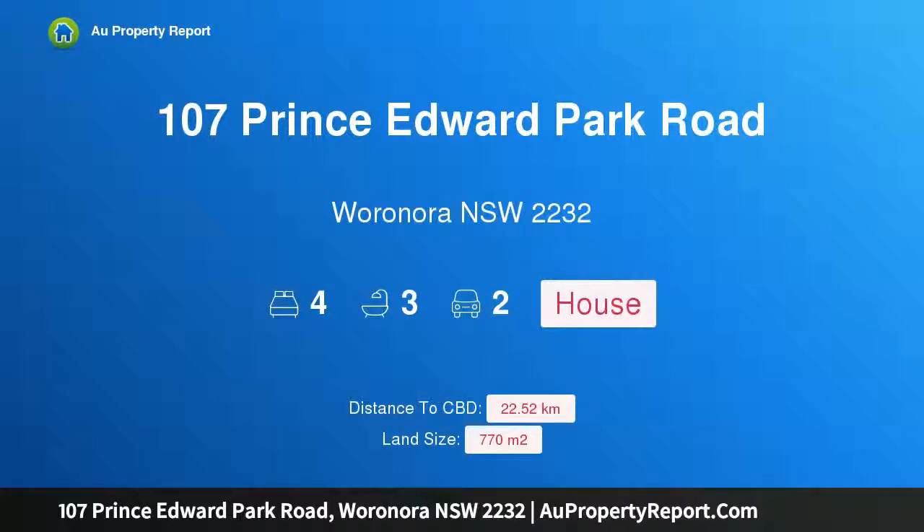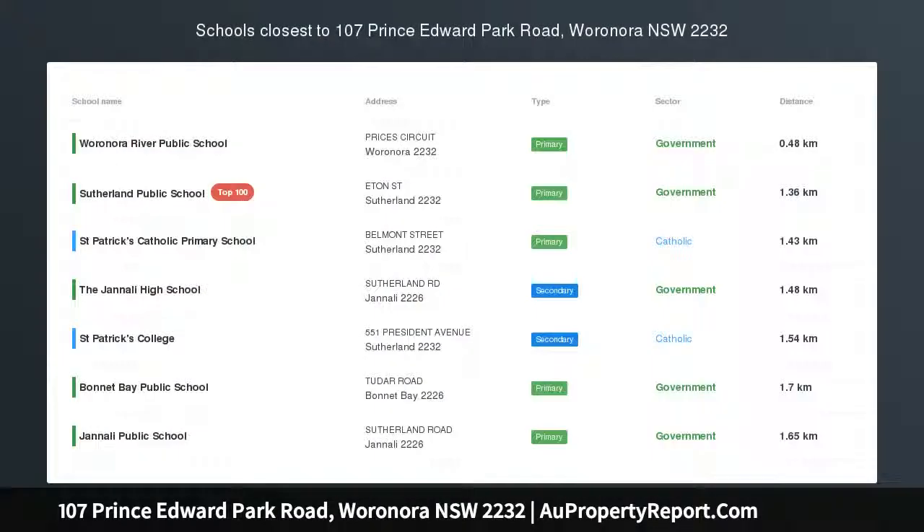Hi, I am glad to introduce property 107 Prince Edward Park Road, Woronora, New South Wales, 2232.